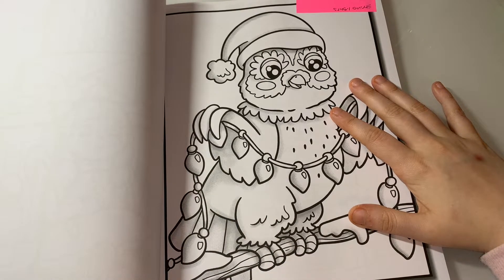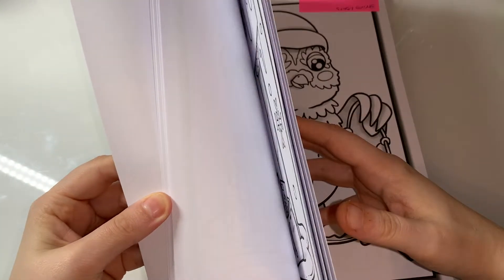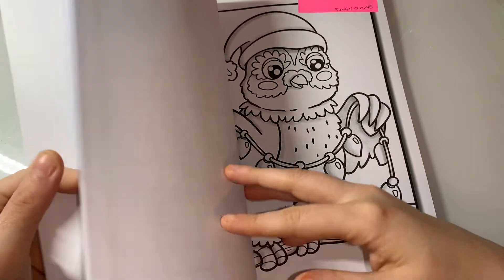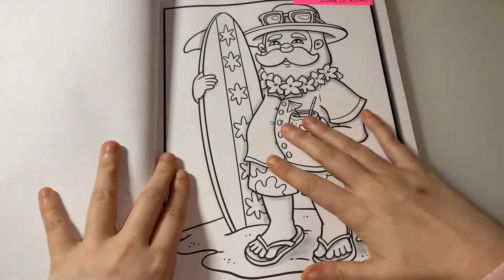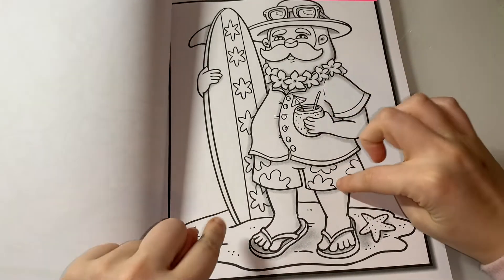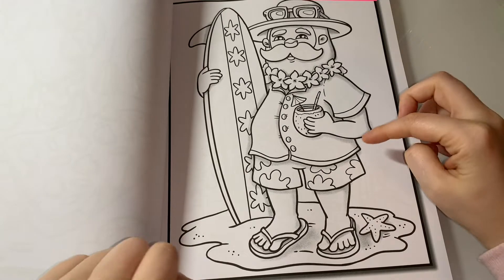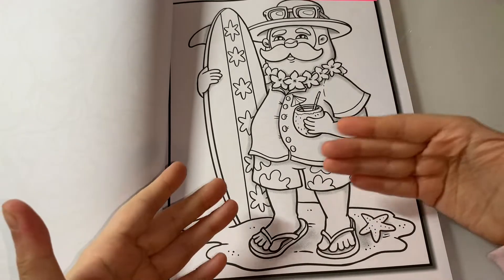Find sunset on vacation — this is the reason why I bought this book. It's the same book, Cute Christmas by Jade Summer, and it's this page here. I've never seen sunset on vacation in any other colouring book. If you guys do know of one, let me know in the comments, because this is the first and only book I've ever seen it in.